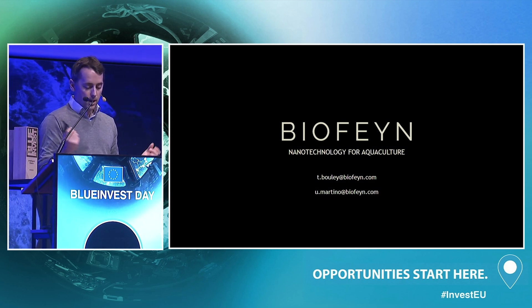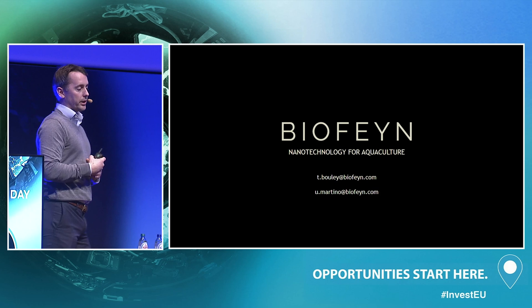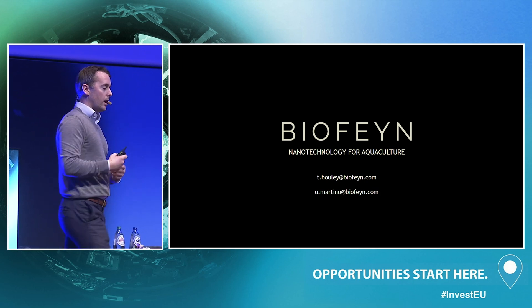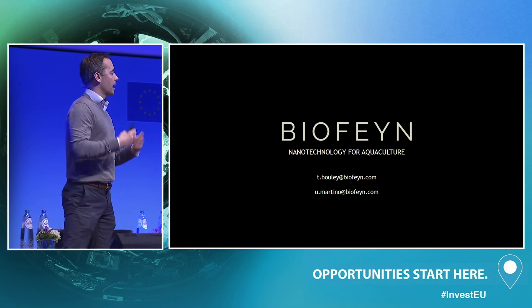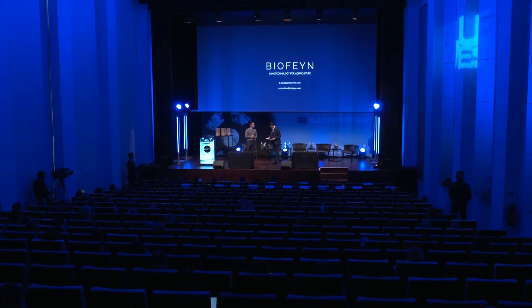In closing, BioFin is developing cutting-edge biotechnologies for people and the planet. We're starting small — literally — with nanotechnology and shrimp, but expanding into other dimensions of aquaculture, agriculture, and potentially even into space.